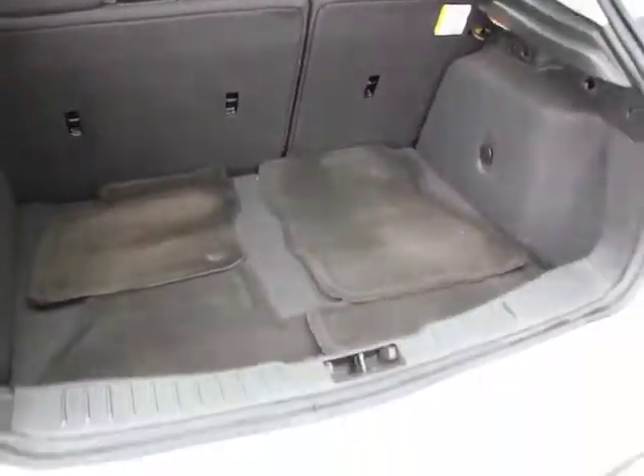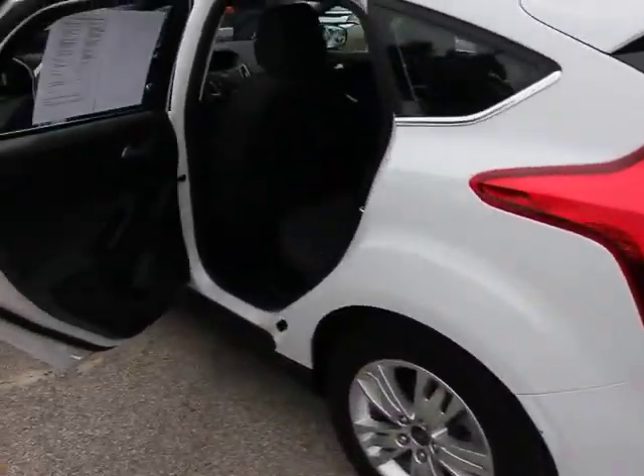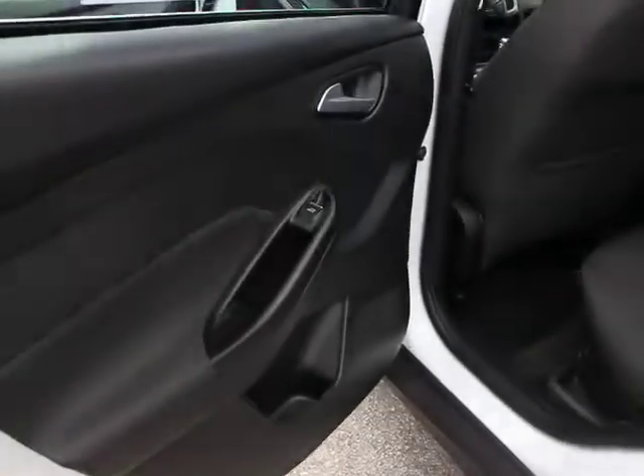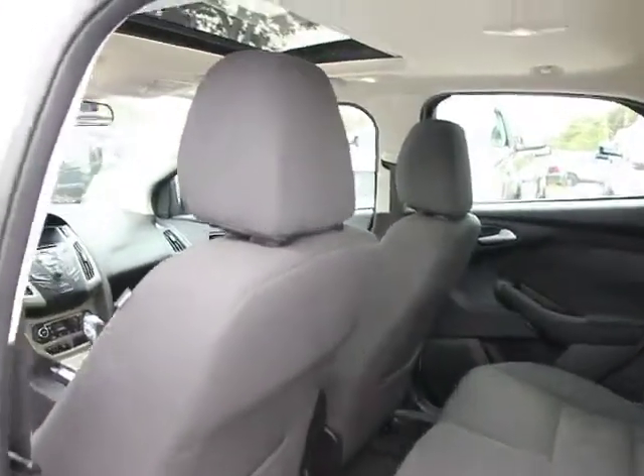Dual airbags. Power steering. Four-wheel disc brakes. Universal garage door opener. AM FM CD MP3 radio. Rear window defroster. Power windows. Electronic stability control.